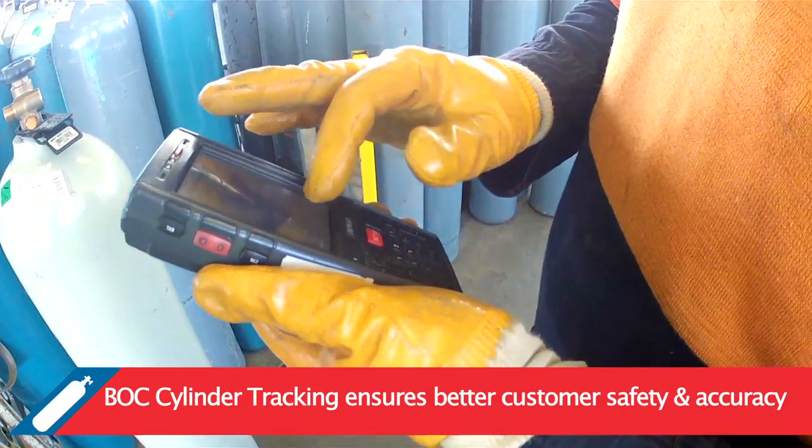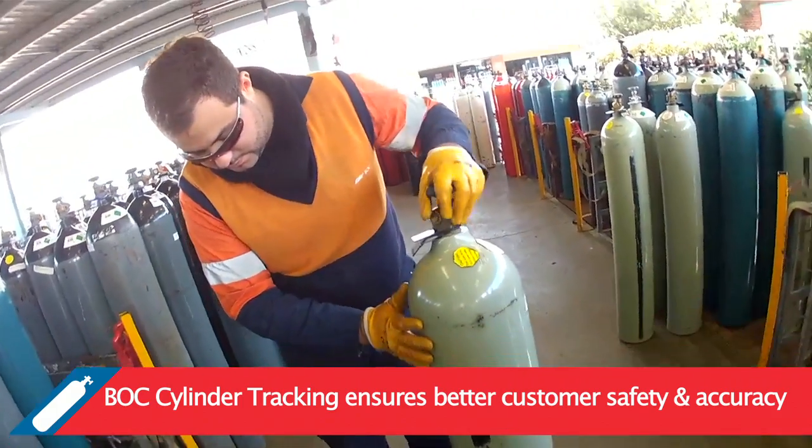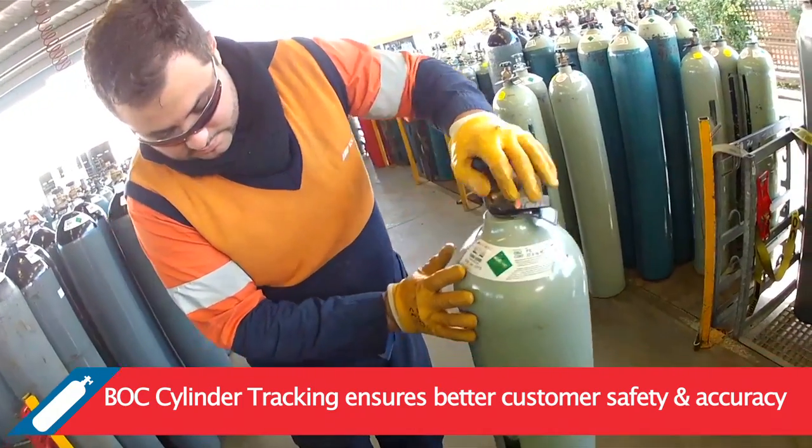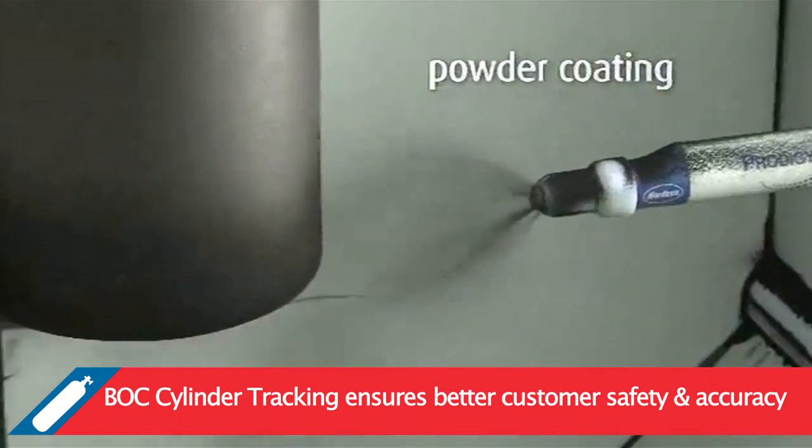The cylinder tracking process allows us to provide greater safety and accuracy for our customers. Only cylinders that pass routine safety inspections are sent to be filled. Cylinders that don't pass the safety inspection are sent to maintenance.